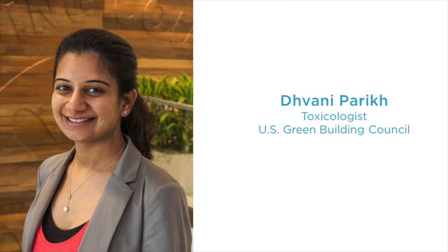I'm Dhwani Parikh. I'm a toxicologist at the U.S. Green Building Council and manage technical development and implementation of materials and resources as well as indoor environmental quality areas within LEED.